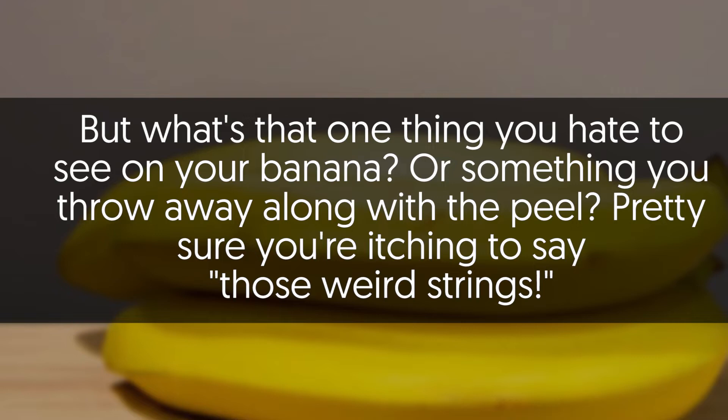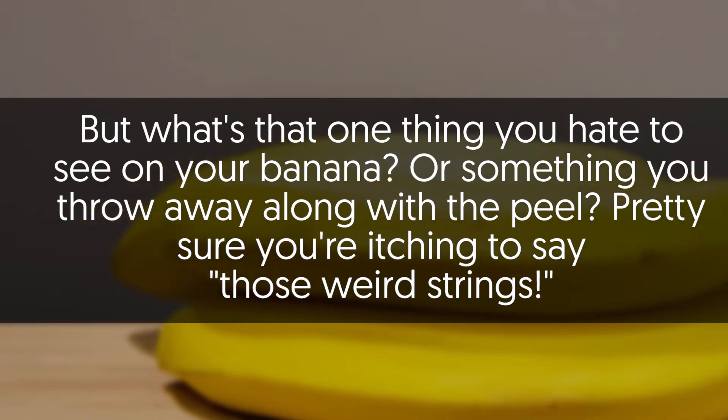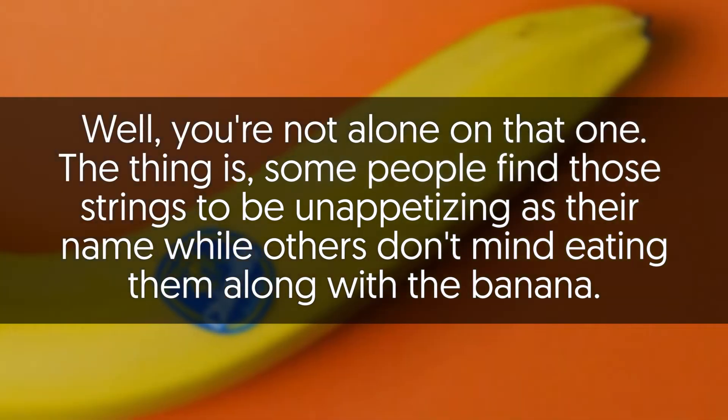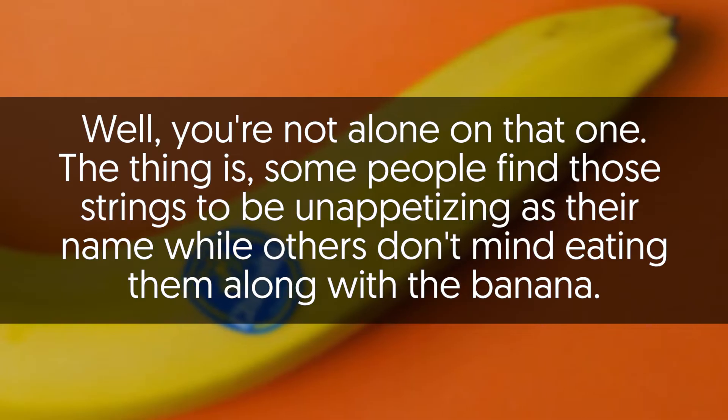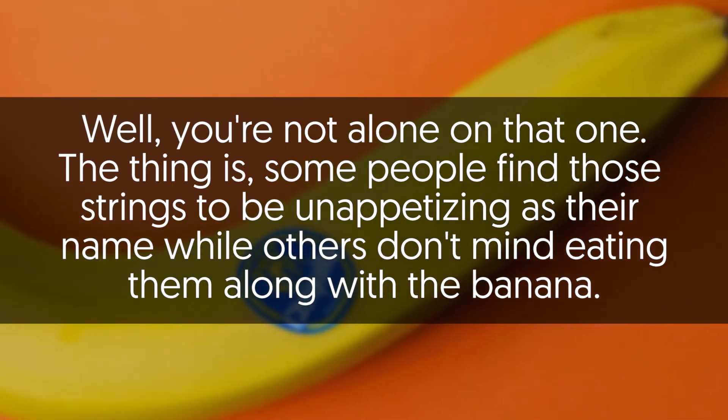But what's one thing you hate to see on your banana, or something you throw away along with the peel? Pretty sure you're itching to say those weird strings. Well, you're not alone on that one. The thing is, some people find those strings to be unappetizing, while others don't mind eating them along with the banana.